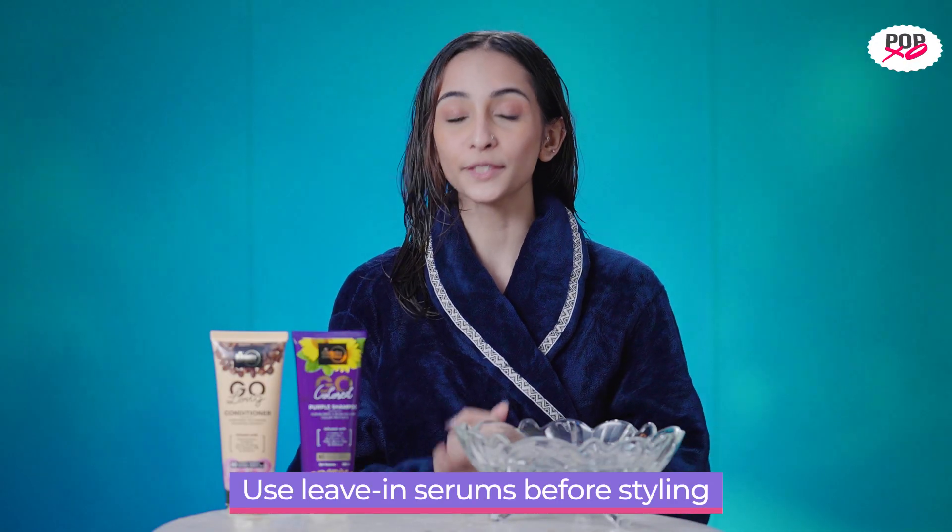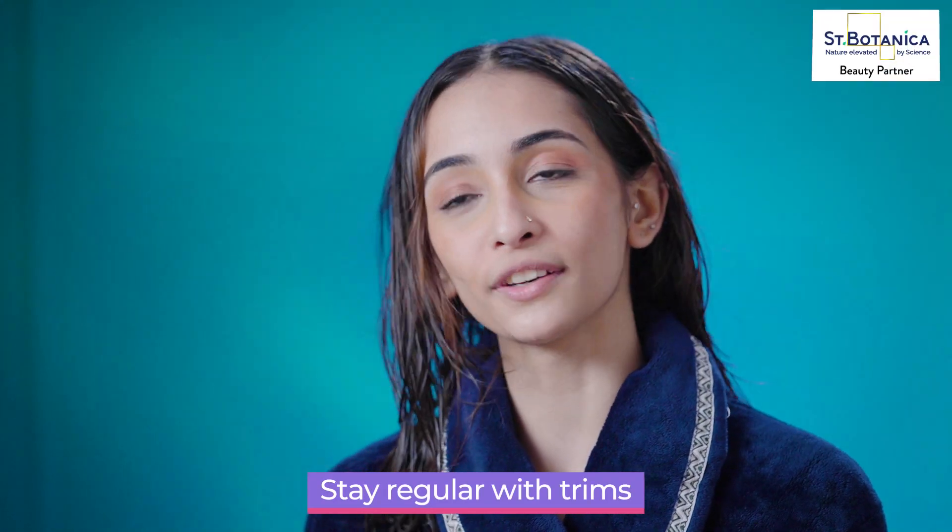Last but not least, use leave-in serums before styling to protect your tresses. And don't miss out on regular trims too.